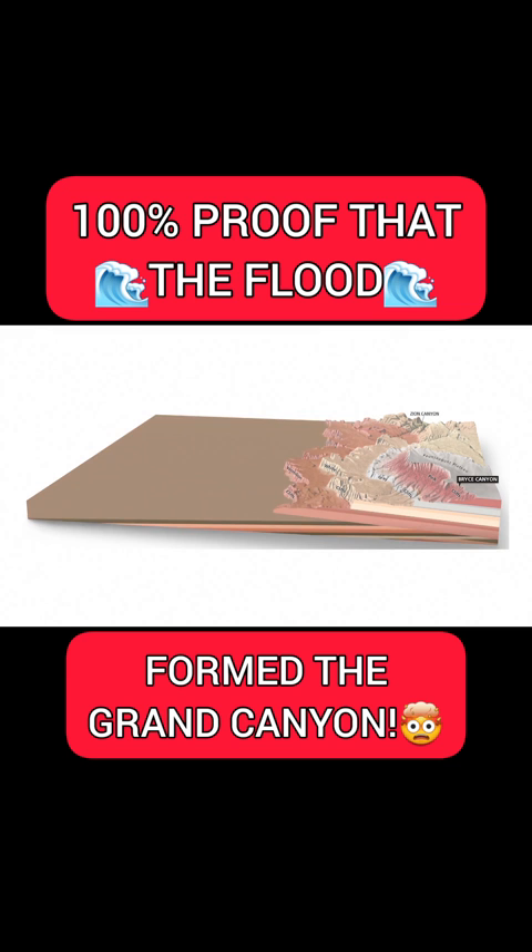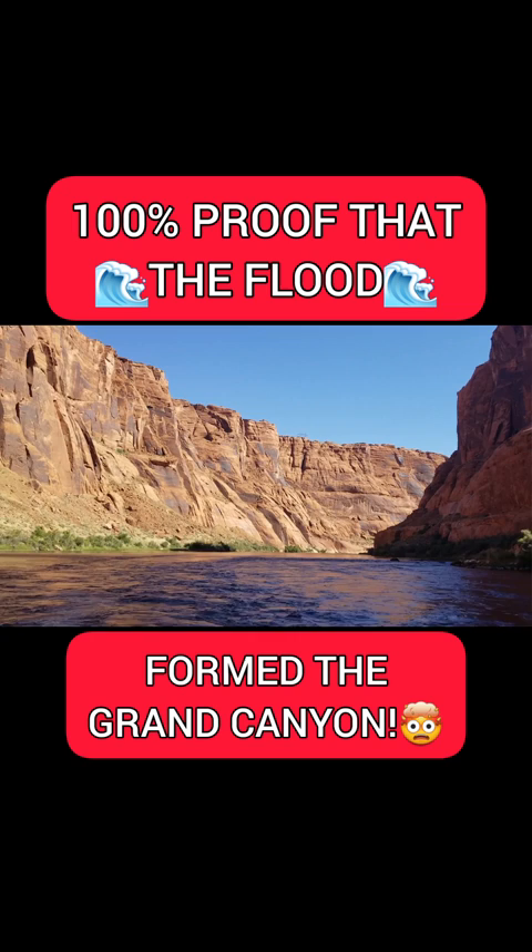What power could have removed these layers — not to mention the 6,000 feet that were on top of these? The Havasu tribe that lives in the bottom of the canyon does have an ancient theory that the canyon was a result of a massive water event.